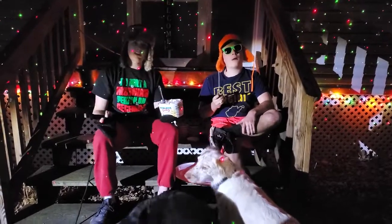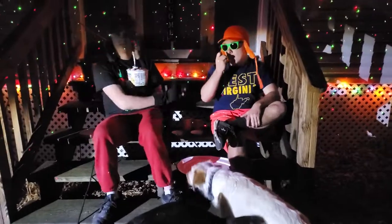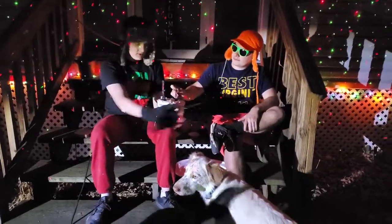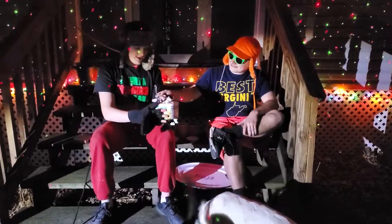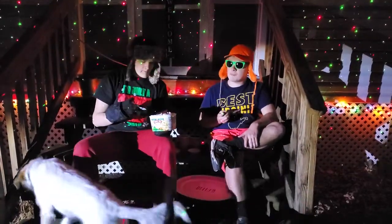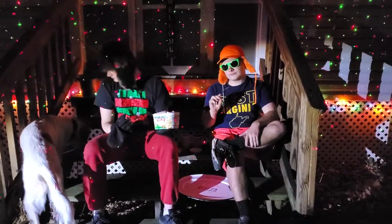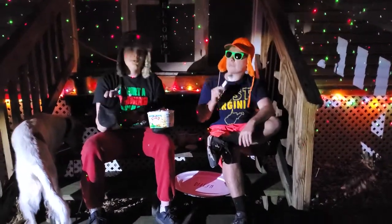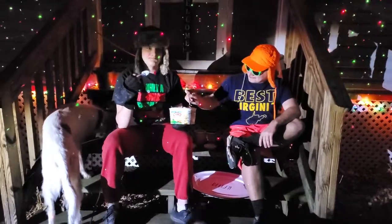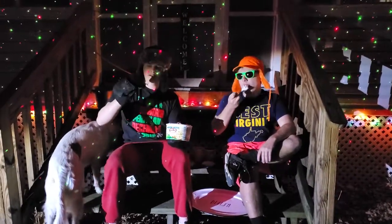I wasn't let down. Well, except for the gingerbread — that one let me down. But none of these other products let me down. I'm pleasantly surprised. I'm going to give this one a rating of like four out of ten. I think that's a pretty fair rating.